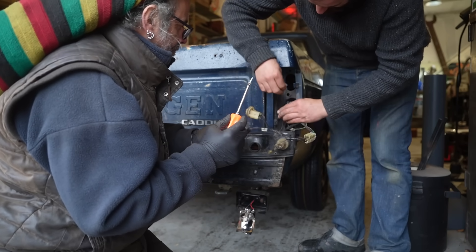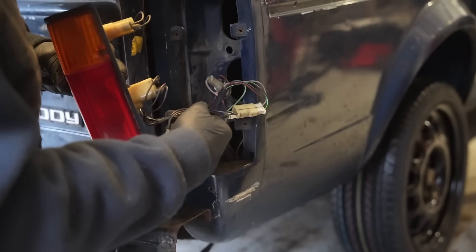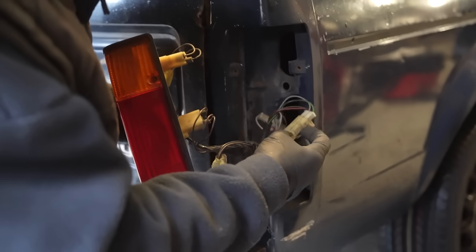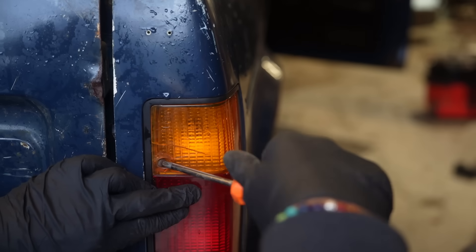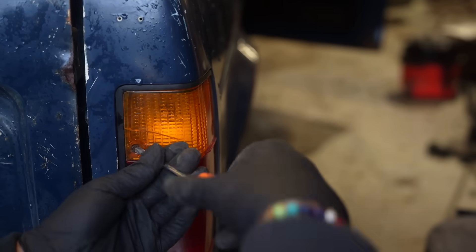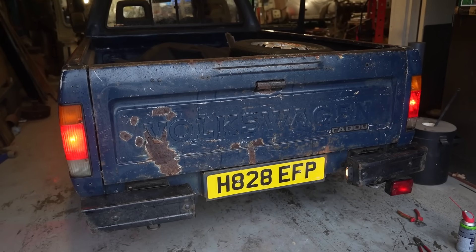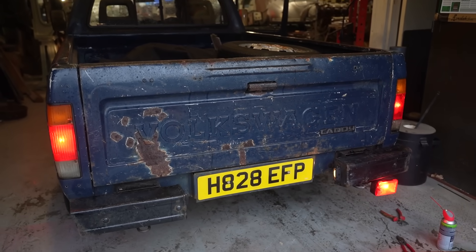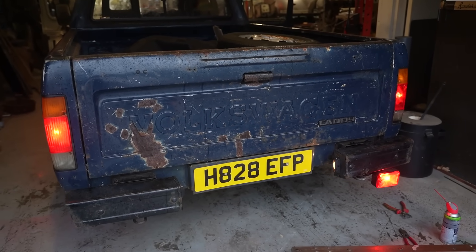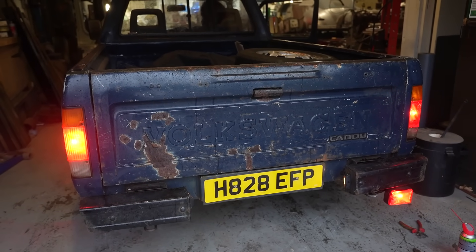We've had a good old rummage around the wires at the back. We've found two quite bad earths and a couple of the bulb connectors were not looking great. So a bit of a general rummage and tidy up back there. Let's hope — fingers crossed — we've got everything working. Side lights, number plate lights, yes. Brake lights, fog light — hey. Brake lights again. Yeah, that's good. Electrical issues seem to be resolved.